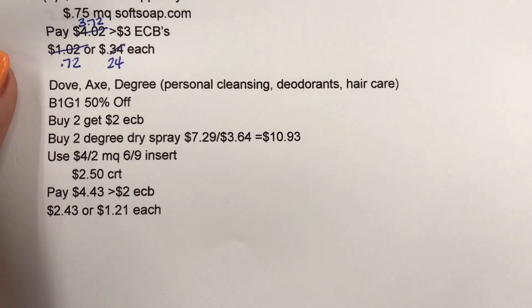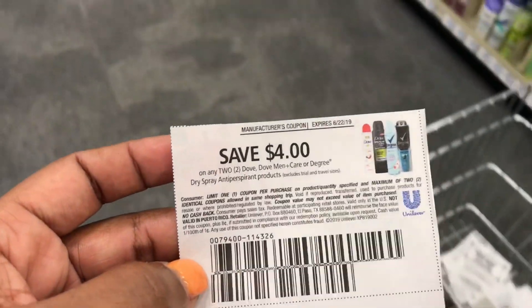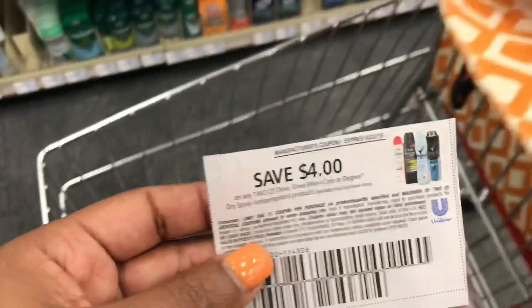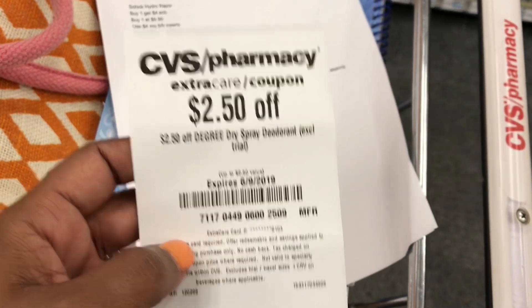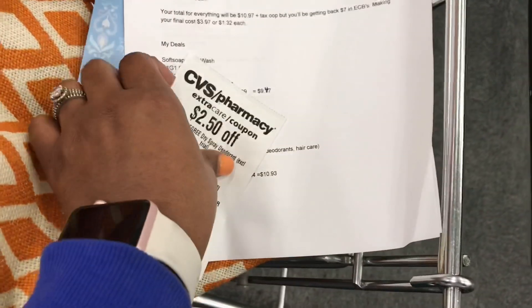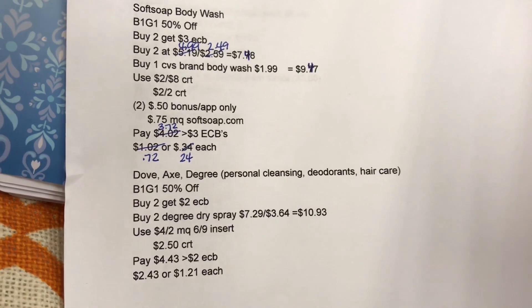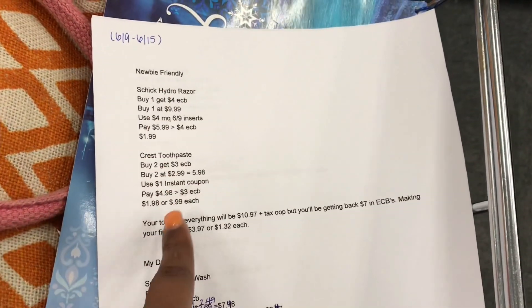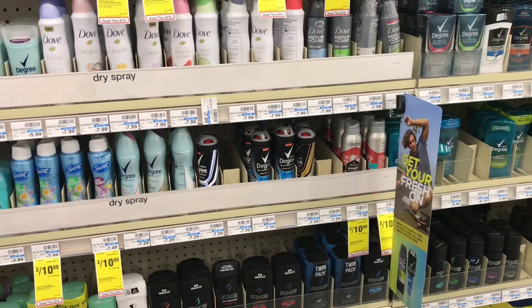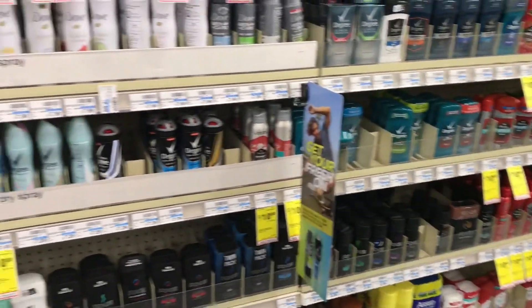I'm using a $4 off $2 manufacturer coupon from the 6/9 inserts and a $2.50 off Degree dry spray deodorant CRT. That brings me down to $4.43, and I'll get back the $2 ECB making my final cost $2.43, or $1.21 each. That's everything I plan on picking up today. I'll tally up my out-of-pocket totals and the ECBs I'm rolling to see if I need a filler item.